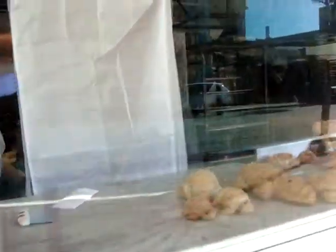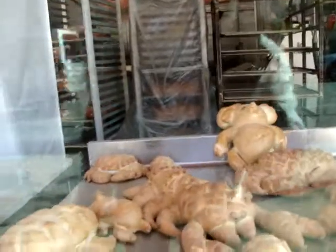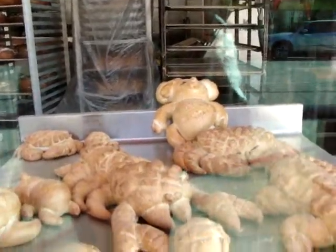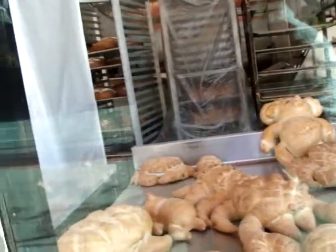Turtles, more turtles, alligators — hard to see. There's teddy bears. Oh my gosh, I love that. So cute.